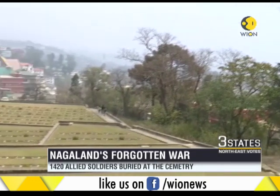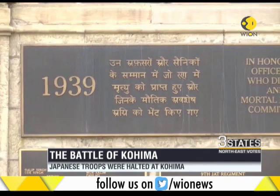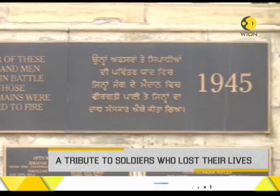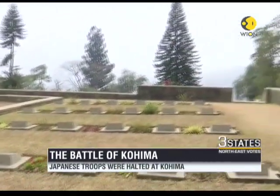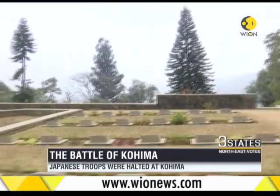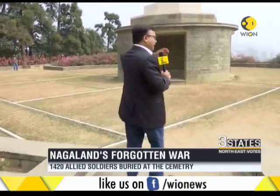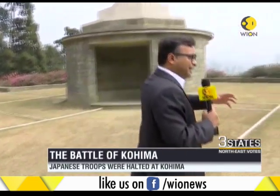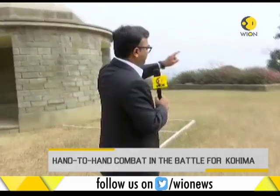This is Kohima town — as you can see, the town has become bigger. At this spot, not only did hand-to-hand combat take place, but for 13 days Indian, British, and other soldiers had to stay put here. The supply lines were cut; another battle was taking place on the next ridge. There was no connection between Dimapur and Kohima, and the army had to depend entirely on air supplies.